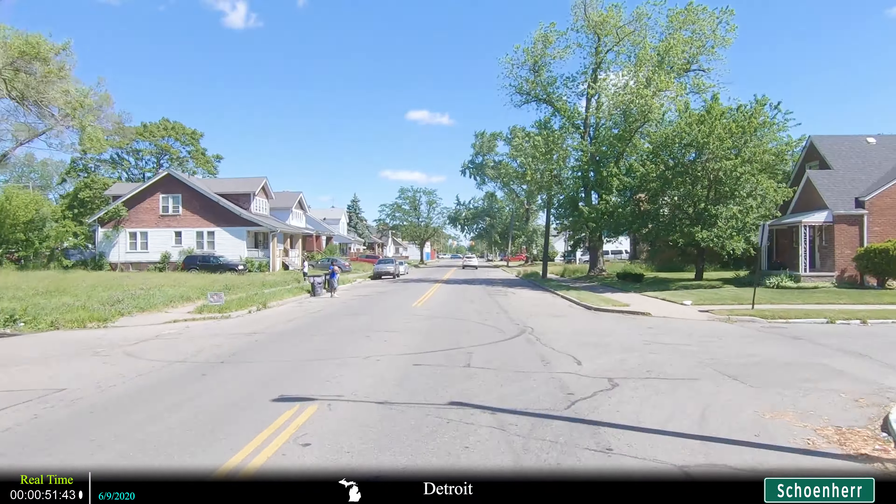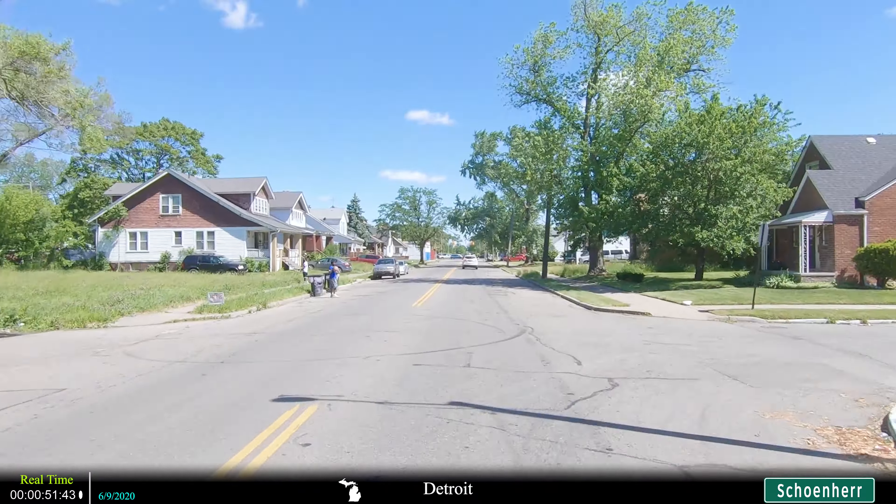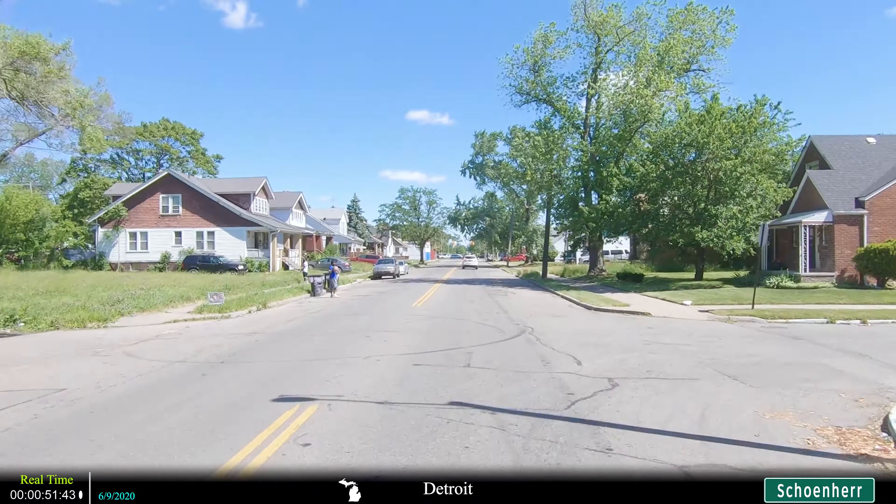Just like with Warren, Sterling Heights has a high profile of auto manufacturing jobs located within the city as Fiat Chrysler and Ford both have a large presence.